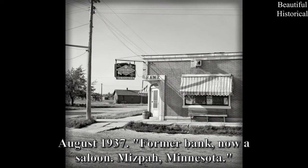August 1937 — former bank, now a saloon. Milroy, Minnesota.